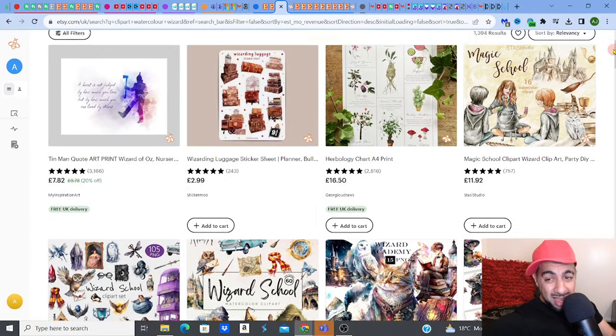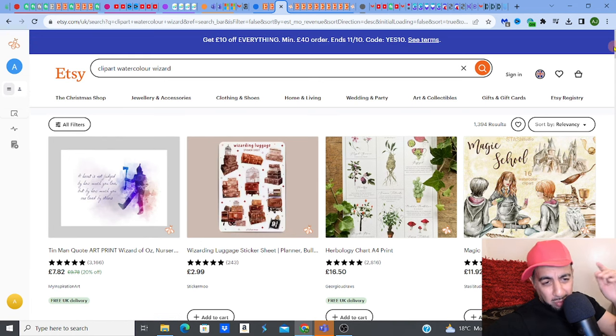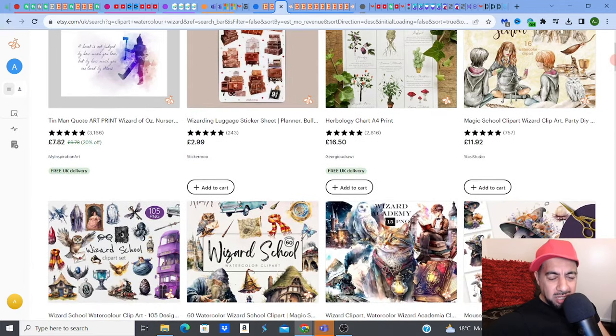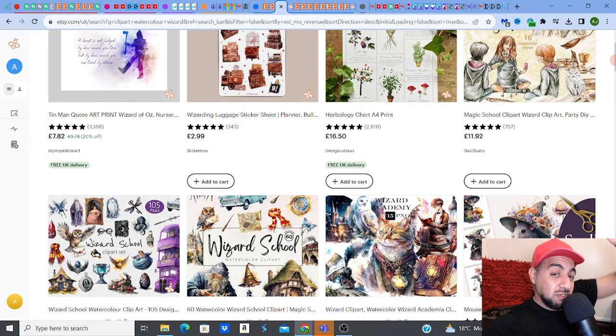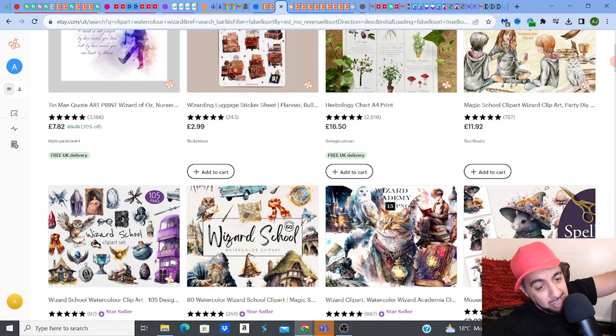So I identified that watercolor Clip Art wizard niche is a pretty good one. And then when you drill down even further within the wizard niche, you're looking at potions, magic books, and things like that. And those are even better. But obviously, as a little collection bundle, they're fantastic for now.